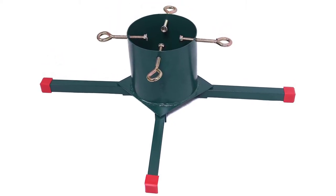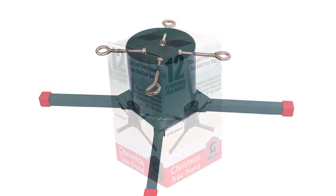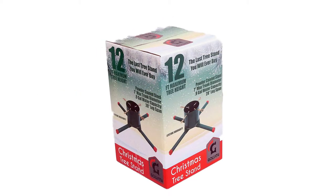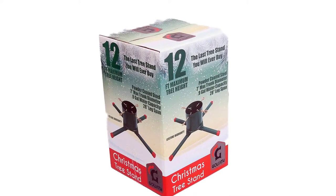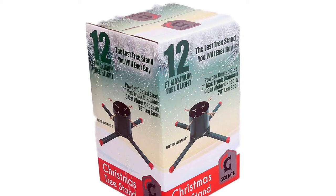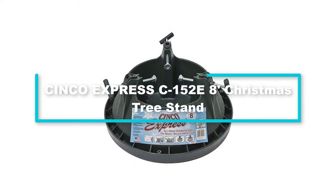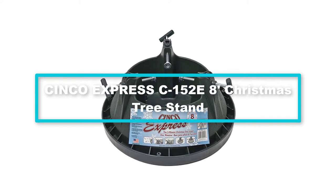One thing's for sure though — this tree stand was made to last for many years. To further assure you, this Goliath stand also comes with a lifetime warranty. The stand secures the tree through four bolts which screw into the trunk, keeping the tree upright. For additional support, it also has some teeth on the bottom to grab the trunk.